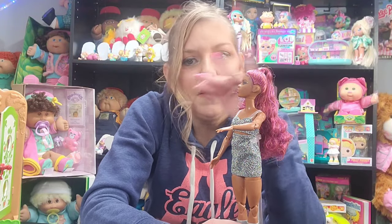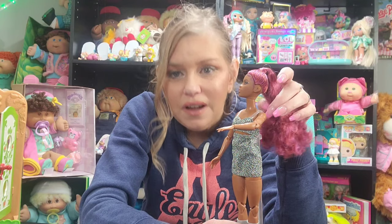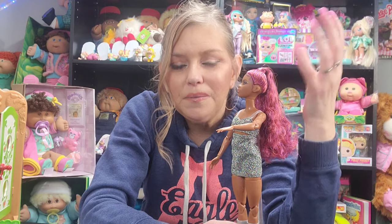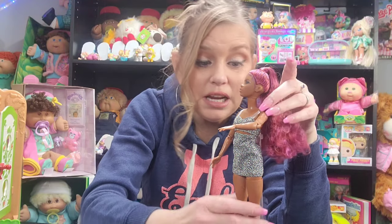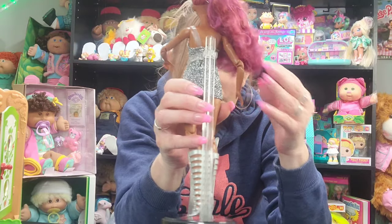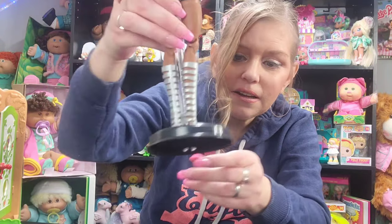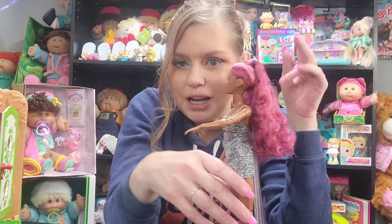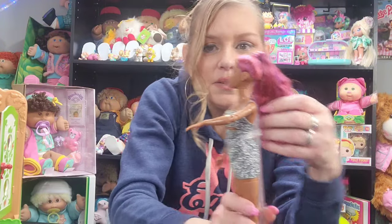She comes with a stand, and I love that — I'm definitely going to get more, I can tell you that right out of the gate. One of the reasons is because she comes with a stand. I've been collecting the Barbie Extra dolls and they do not come with stands, and I don't like that. Most of my MGA dolls come with stands and I love that. This is a really nice stand — it's got a clear pole and the stand is black. It looks good, it looks chic.